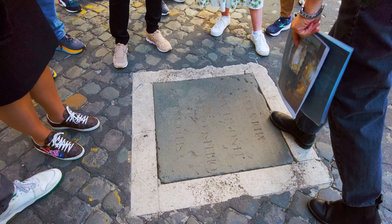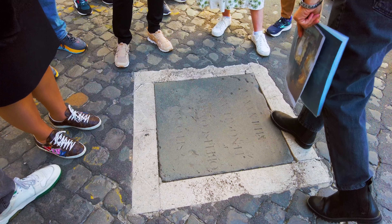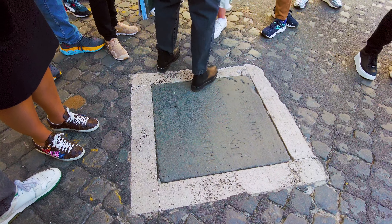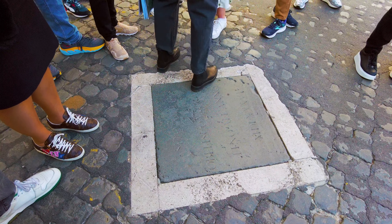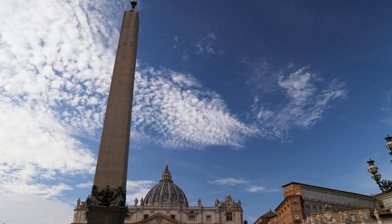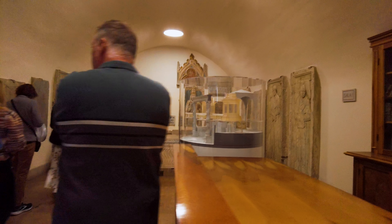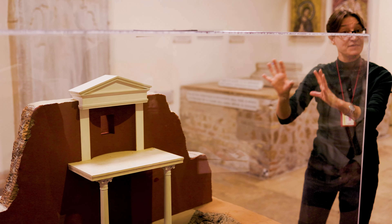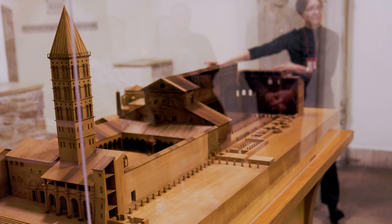Our guide explains that where we were standing would have been the site of the Circus of Nero, or the Vatican Hippodrome — where Emperor Nero ordered the crucifixion of St. Peter in 64 AD. On the ground is a marker designating where the obelisk of Nero's circus would have stood; it is here where Nero most likely had Peter executed. By the way, that same obelisk is the one that now stands in the middle of St. Peter's Square.